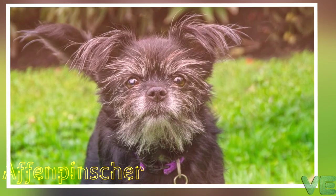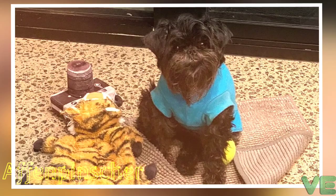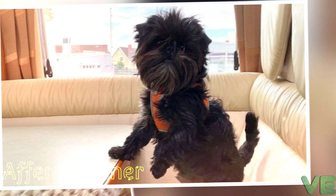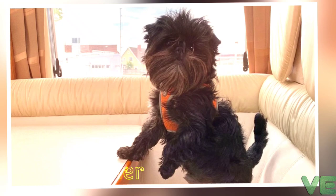The Affenpinscher, also known as the Monkey Terrier, is a terrier-like toy pincher breed of dog. The breed is German in origin and dates back to the 17th century. The name Affenpinscher is derived from the German 'aff,' meaning ape or monkey. When translated in English, the name means Monkey Terrier, supposedly so-called because the breed's little face looks more than a little simian.